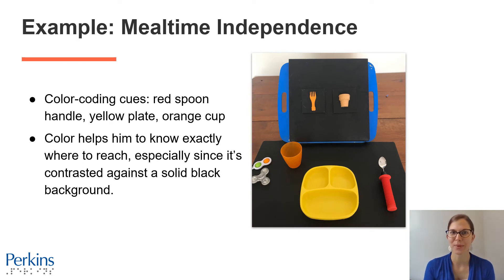Learning color and color coding skills can really help increase a student's independence in a variety of ways. In this photograph, there's a black mat on a table with three items: a yellow plate, a bright orange cup, and a silver spoon with a bright red handle. A student can use color to identify and recognize their items and know exactly where to reach — for example, the spoon's handle is bright red, so they know exactly where to reach for it. Mealtime can be difficult, often in a noisy cafeteria, combining vision and reaching skills while eating and socializing, so these bright colors and color coding strategies help make the activity more accessible and increase independence.